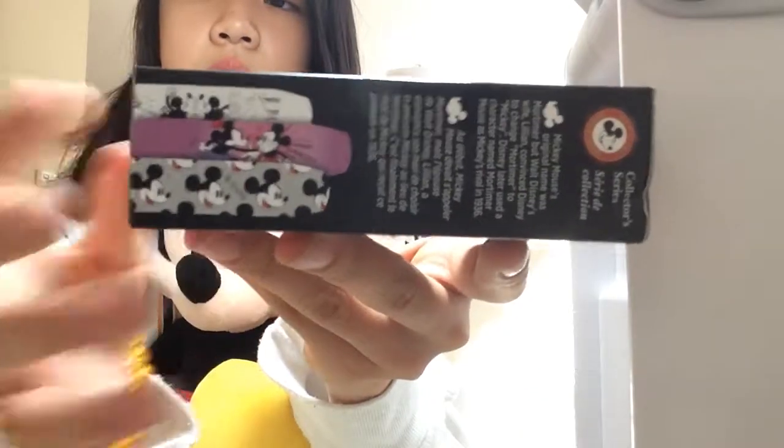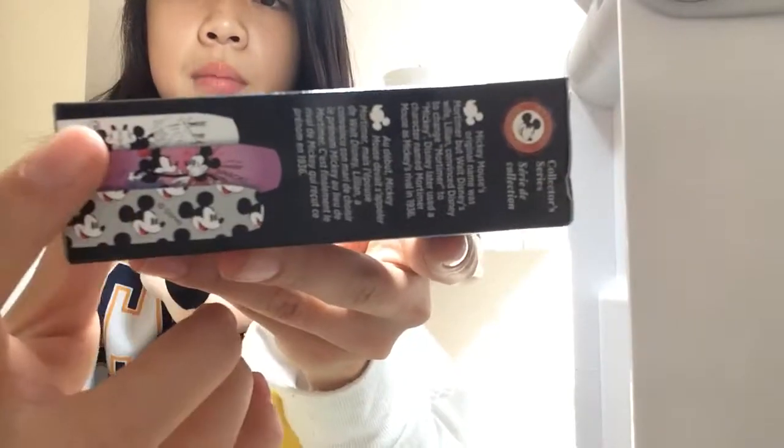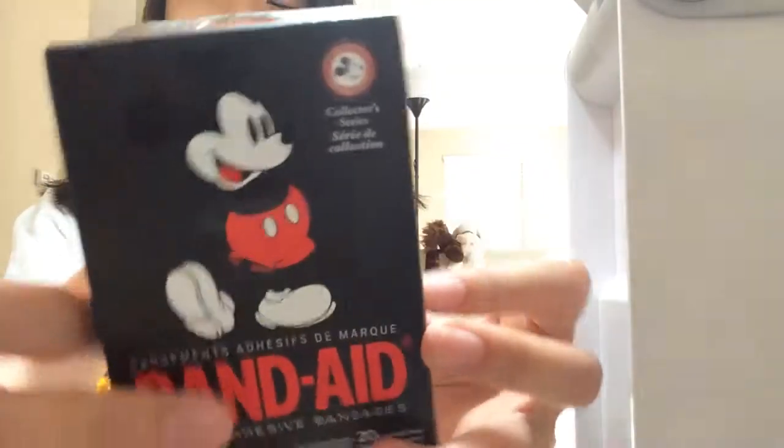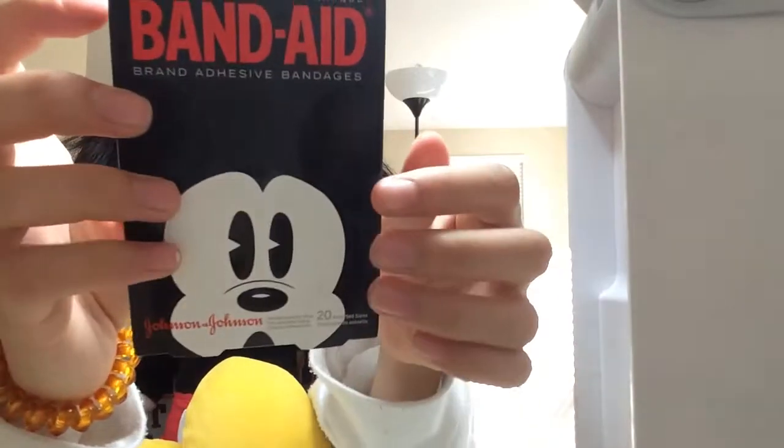There's a sneak peek on the package — there's Mickey, Minnie, Mickey again, and Minnie and Mickey again. There's also Mickey on the front of the package and Mickey at the back.